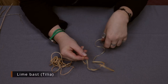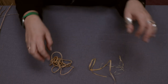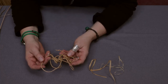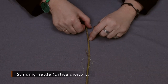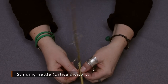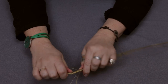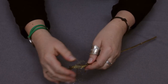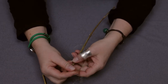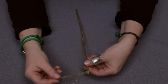Here you can see very fine straps from lime bast, very soft and delicate, and here is the cord made of the processed lime bast fibers. This is the stem of stinging nettle. Nettle can be processed, but as you can see fibers are available also from the dried stem.